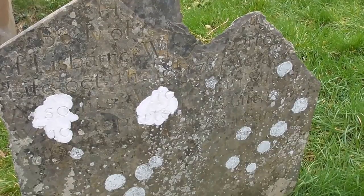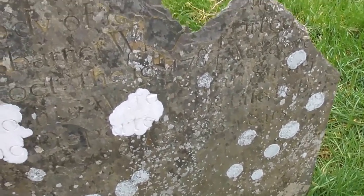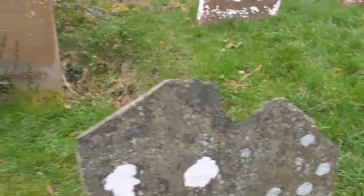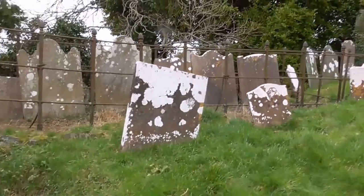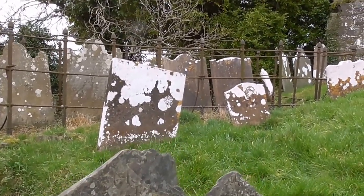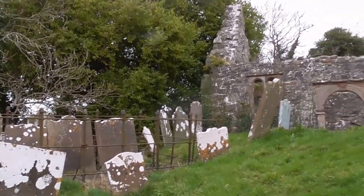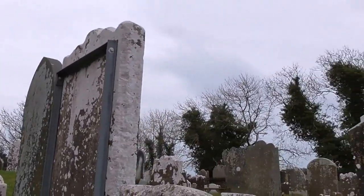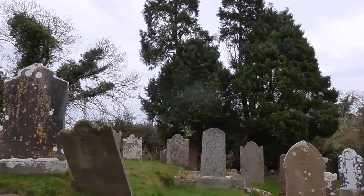Some of these graves are on slate, and they appear to be more legible over the years than the sandstone ones that tend to wear away. And as I always say folks, history on our doorsteps. Come and see this for yourself. Bring a picnic and spend a wee bit of time dandering round.